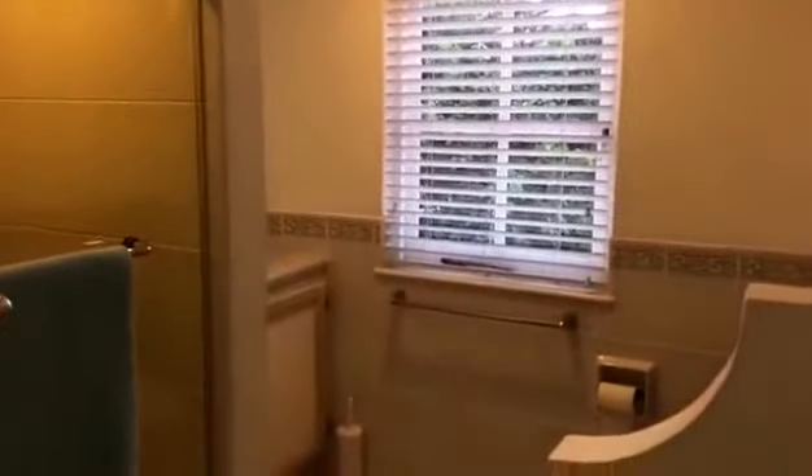All our tenants have always boasted that this is a very nice, cool, breezy apartment. Most of them have never used AC. There's a lot of light, it's airy, with good screens to keep out the mosquitoes.